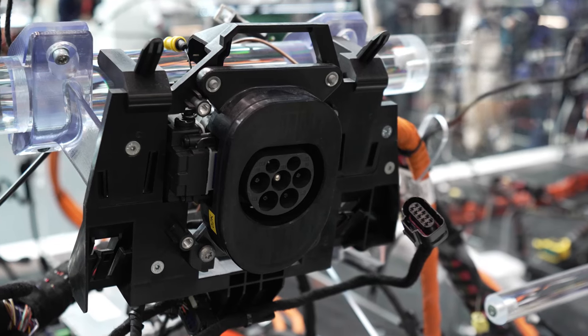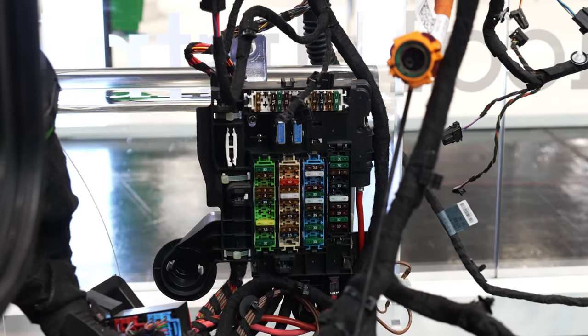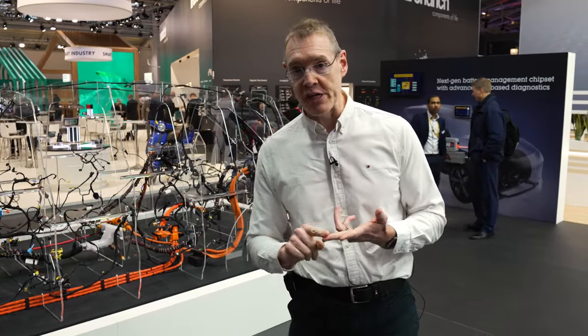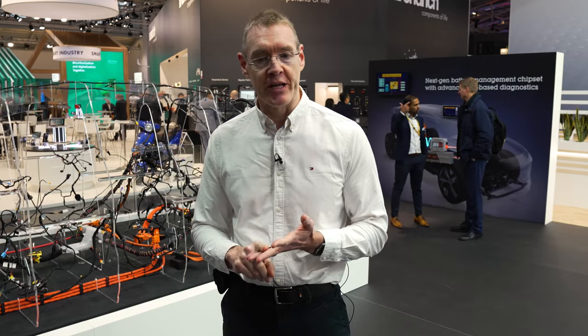Another key issue they have to deal with is power distribution within the car. Today all of the power is routed to a fuse box because all of those circuits need to have a fuse that's accessible from the outside. Tomorrow, cars will use electronic fuses. These will be configurable, resettable, and they can also provide diagnostics and monitoring information. So this will be a big change.